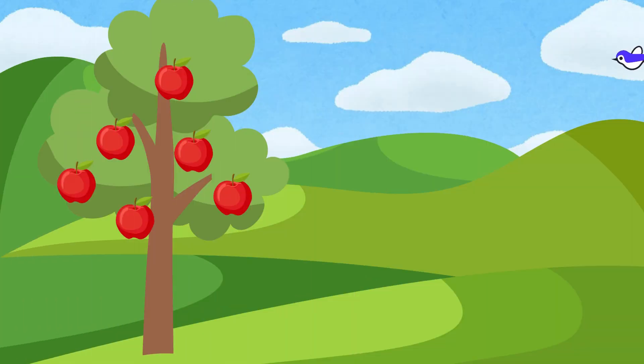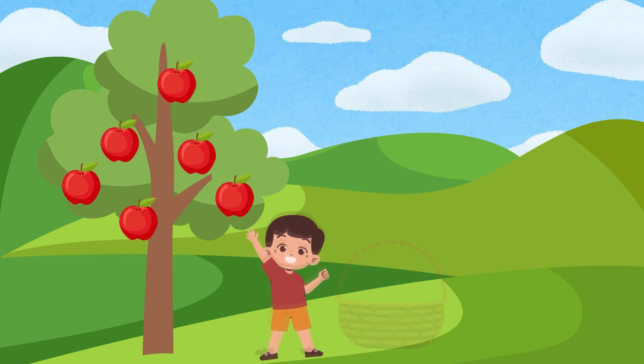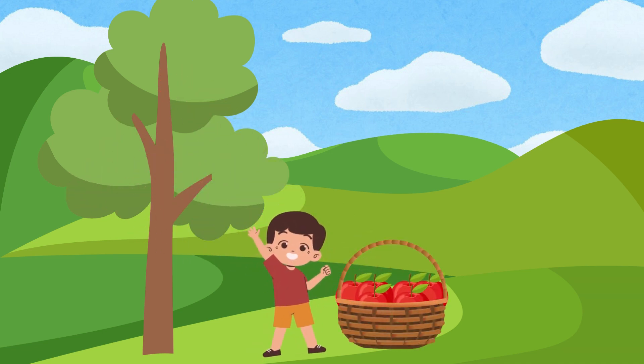In the orchard tall and grand, 6 apples waiting, oh so grand. With a reach and a smile so bright, the child plucks 6 fruits aside. 6 apples gathered one by one. Now in the child's eye — try your one. Come on.